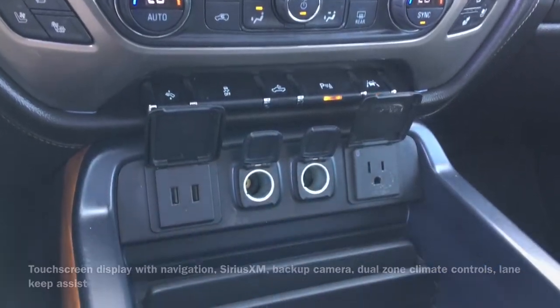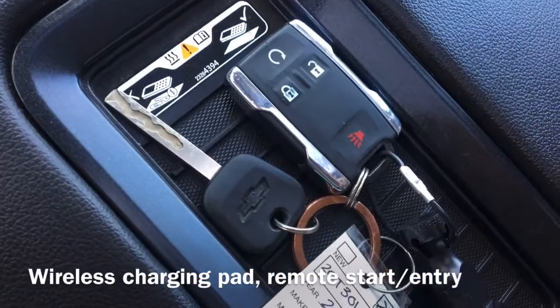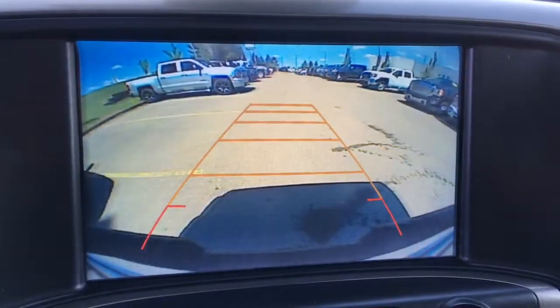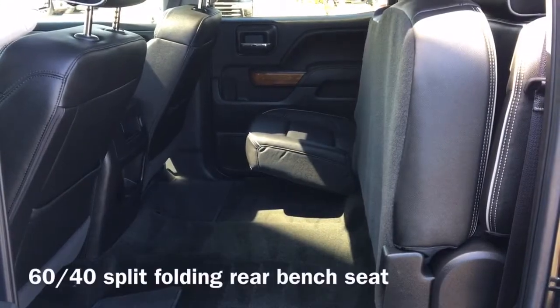Equipped for comfort are dual-zone climate controls, as well as lane keep assist and a wireless charging pad. On the vehicle's key fob, we have remote start and entry buttons. And finally, moving to the back of the vehicle, we have our 60-40 split folding rear bench seat.